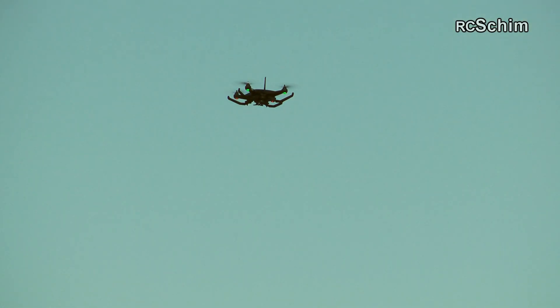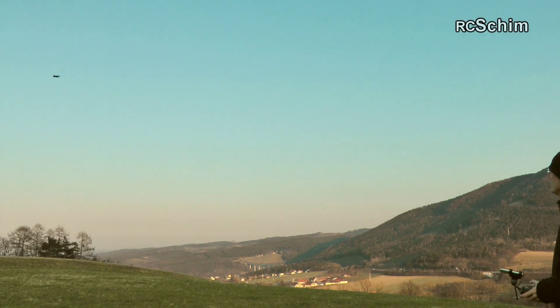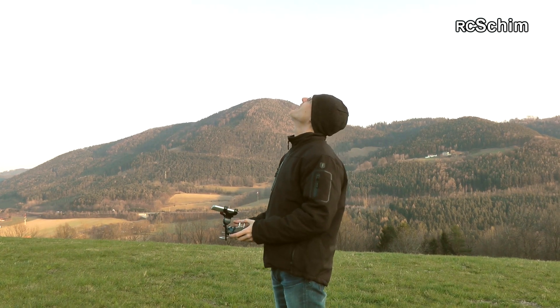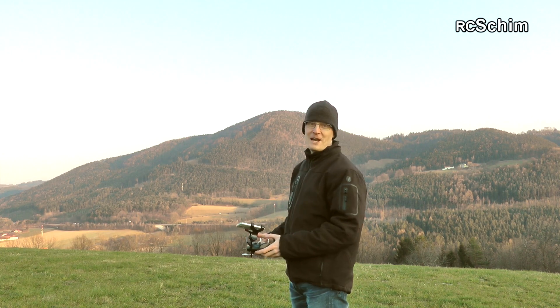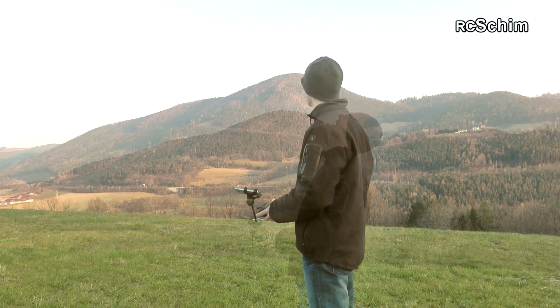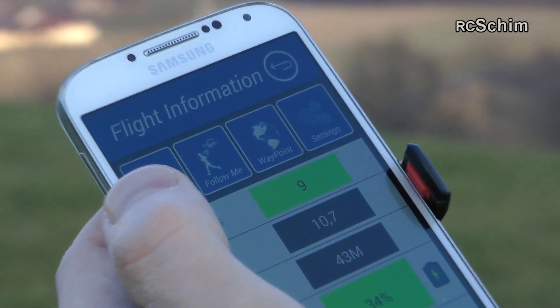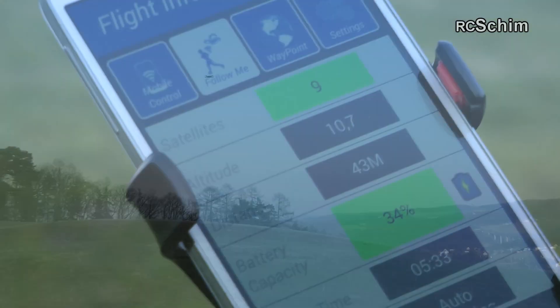So you can send it quite far away, and in follow-me mode it holds the altitude. Now it's following me again — I like it. Of course if it crashes now it falls directly on my head. It's far away, facing away from me — follow me — and now the copter comes like a little dog, but fast.